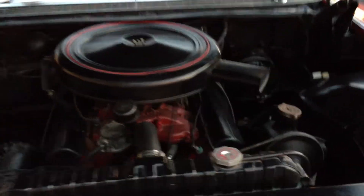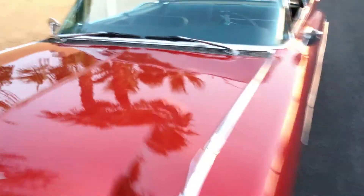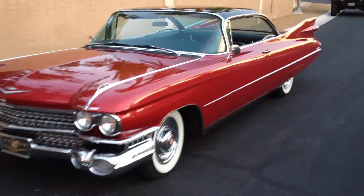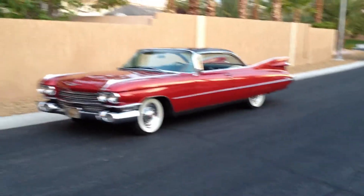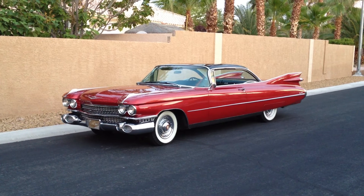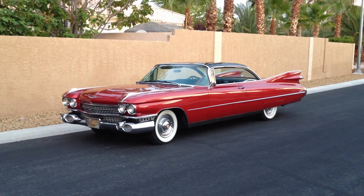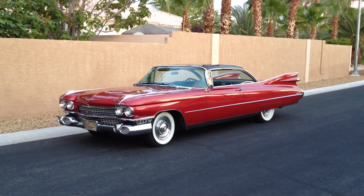I hope whoever buys it enjoys it. I'll shut the hood. Walk back so you can see it. And that's it. Sorry to see her go. Take care. Happy bidding — I hope you enjoy the car. Thank you.